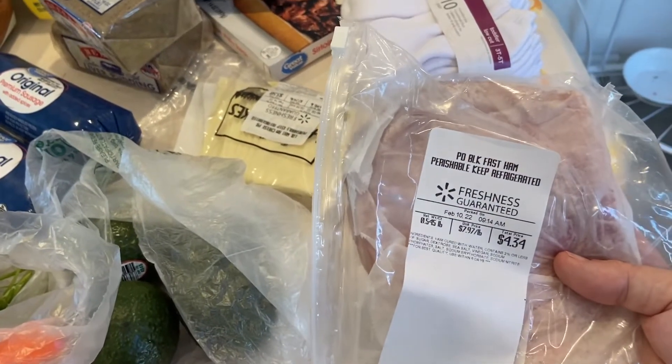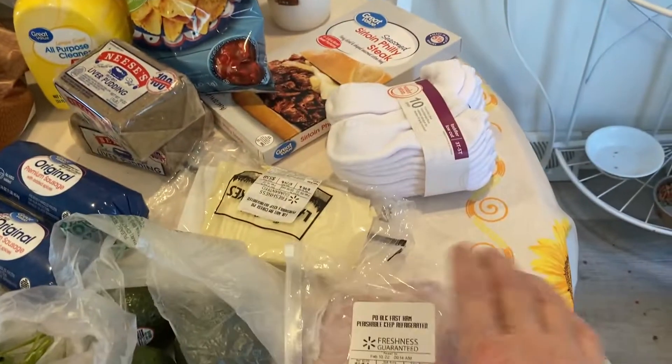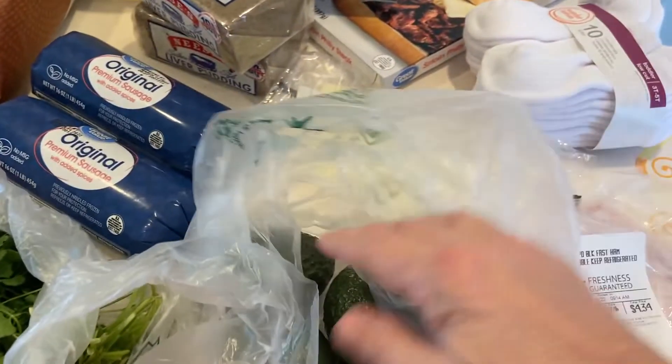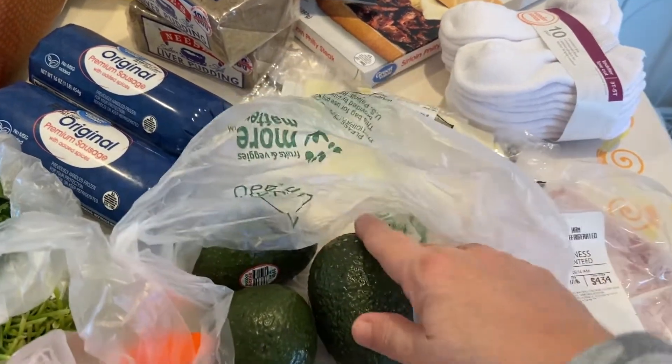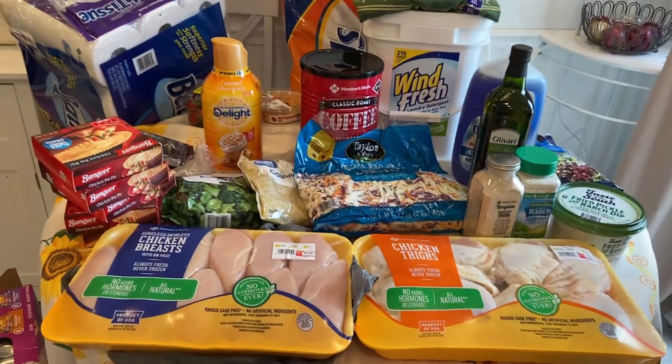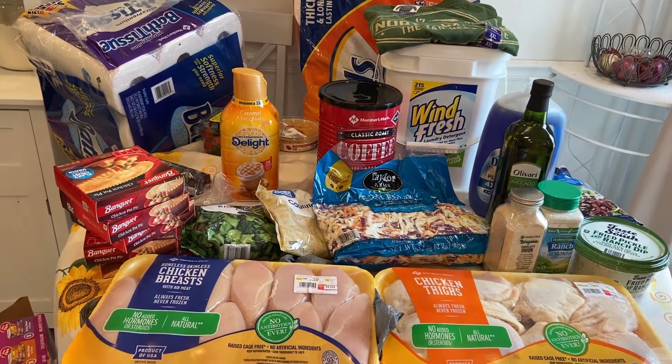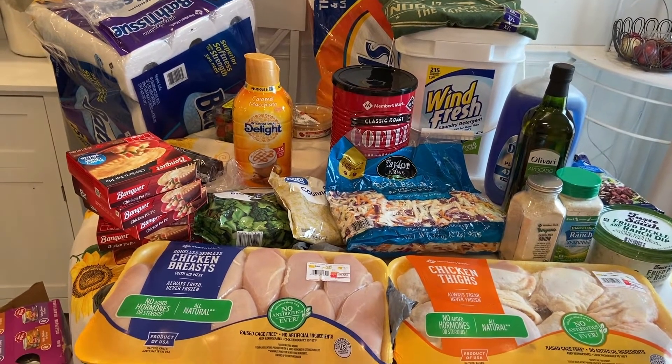I got some socks for the kids. I've got some white cheddar to maybe make some queso with. I got some Black Forest ham — that stuff is so good. I got some avocados.